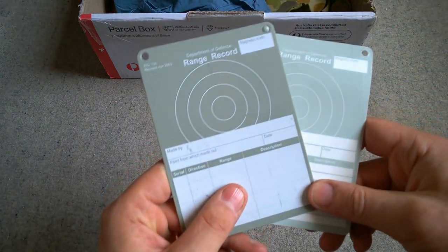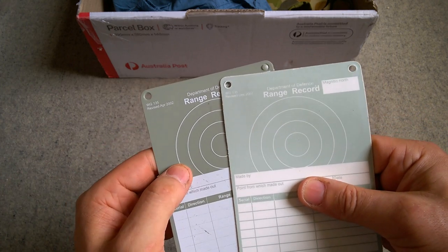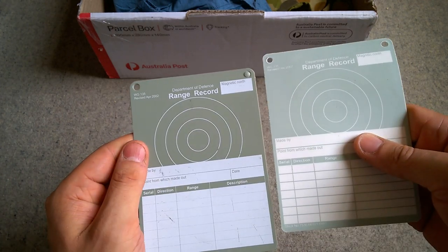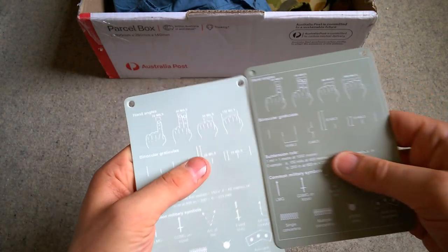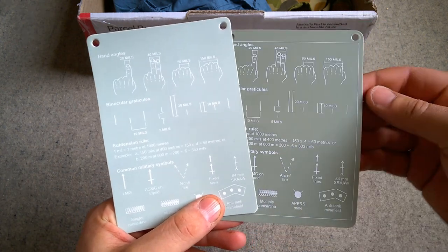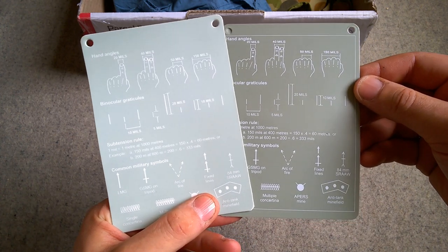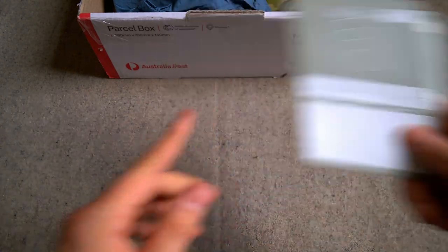A couple of other bits of paperwork — a couple of range cards here. We've got one from 2007, one from 2002, and then on the back we have a guide for judging distance with different markers for different features. So they're interesting as well, thank you very much for those Lee.